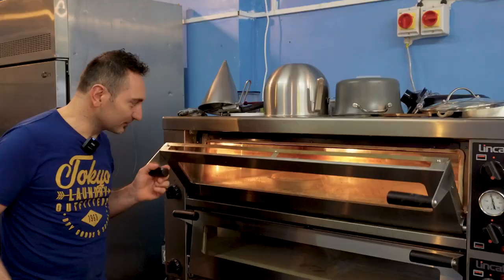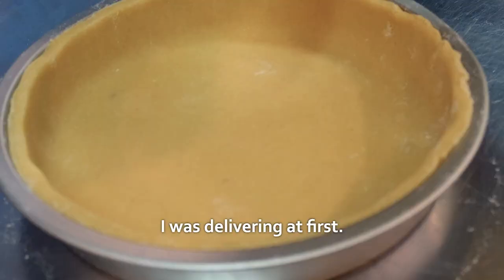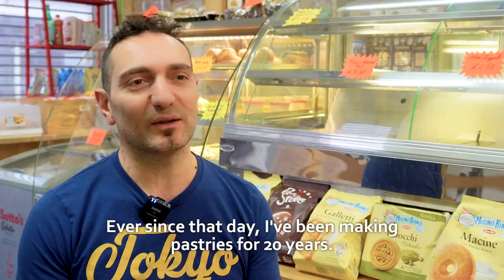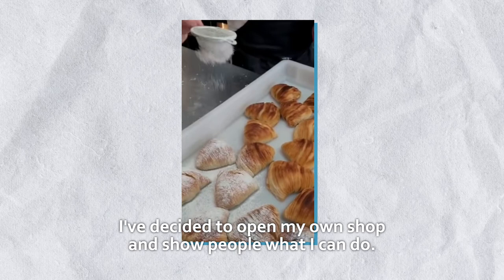I used to work with aluminium and steel when I was little. Then I started in this English company making sweets. At the beginning I made the deliveries, then the owner told me if I could spend some time inside to try and make some sweets. He said I was good, and since that day I've been making sweets for 20 years. Now I decided to open my place and show people what I can do — to bring a bit of Napoli, or Italy, to London.